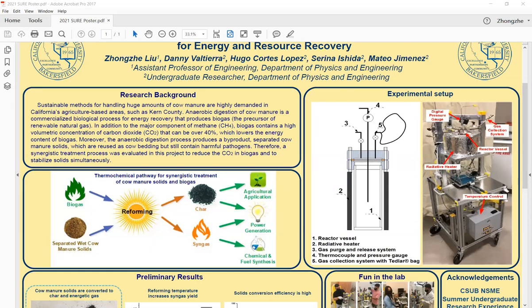This is the experimental setup. We have the heater here, and the vessel is already housed in the heater. We have a digital pressure gauge so we can know the real-time pressure inside the reactor. We also have the thermocouple here and can read the real-time temperature using the thermometer. We have the gas collection system, and here is the control panel to control the temperature of the reactor.